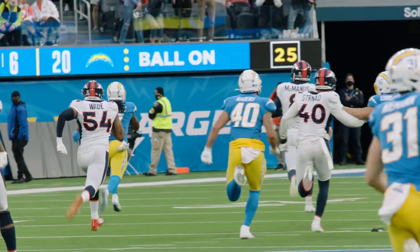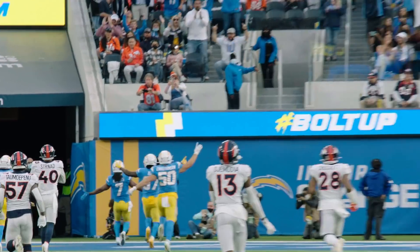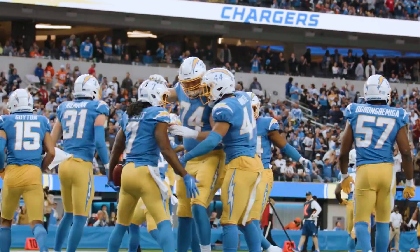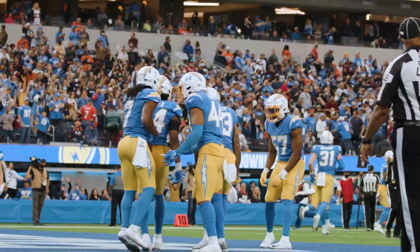Rams defeating Baltimore earlier today. Tennessee beating Miami. So what does that mean? Los Angeles wins today, wins next week — they're in the playoffs, no questions asked. Everybody always says we want to control our own fate. Now they have that opportunity.